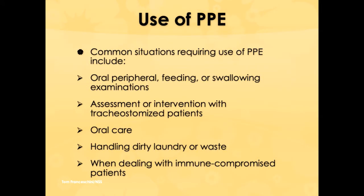The common things we do that require particular awareness about wearing PPE include the oral peripheral examination when beginning assessment with a patient, certainly during feeding — which is often the first part of what speech does with swallowing patients — and during the swallowing examination, whether at the bedside or in the radiology suite doing modified barium swallows.